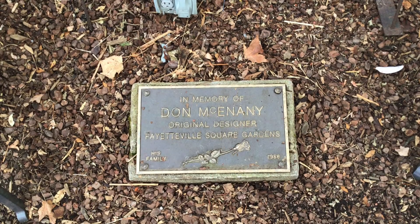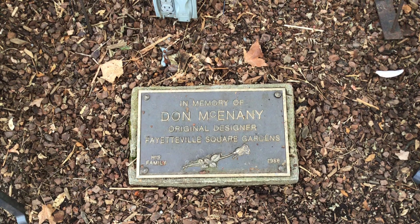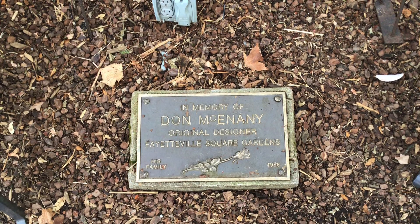Finally, I want to say thank you to Don McEnany, the original designer of the Fayetteville Square Gardens. Thank you very much for watching.